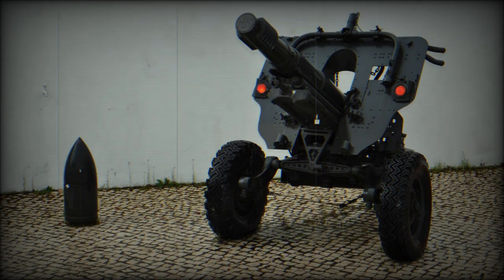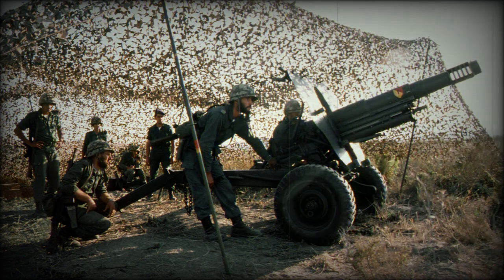The Model 56 can be dismantled into 12 pieces and transported by pack animals such as mules, horses, or camels. This feature makes it ideal for use in areas where there are no roads. It is typically used in mountains, where only hiking trails are available.